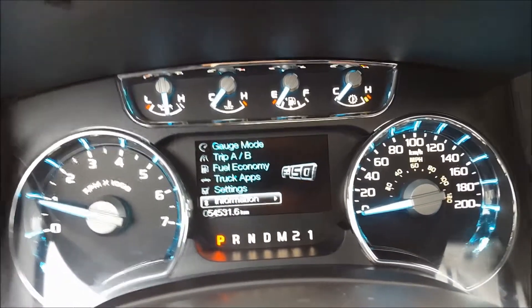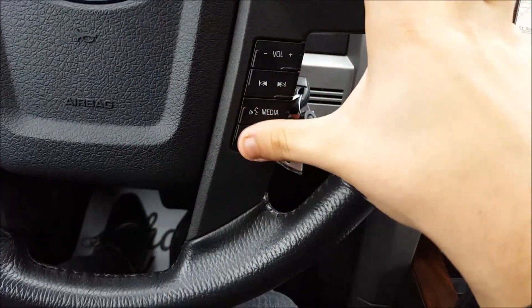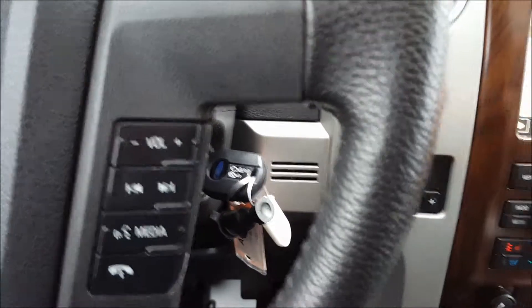Truck apps, settings, and information there. On the right hand side you have your volume control, skip and seek button, media, voice commands, Bluetooth, and hands-free answering and hanging up your calls. Key ignition already equipped with the remote start from the factory.